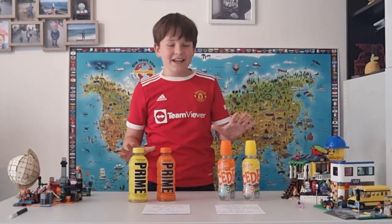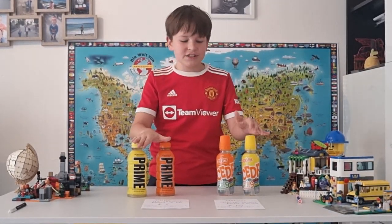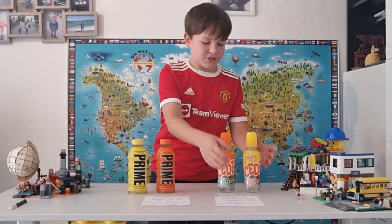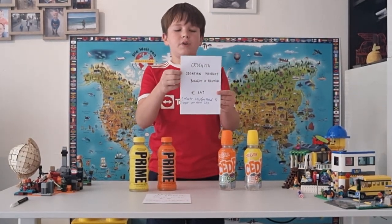Hello everybody! Today we're gonna start a new series: Prime versus other regional hydration drinks. Today we got Croatia versus Prime. The Croatian drink is called Cedevita — it's of course a Croatian product.